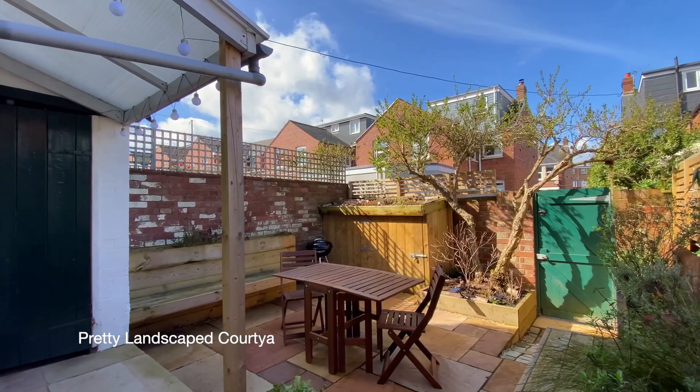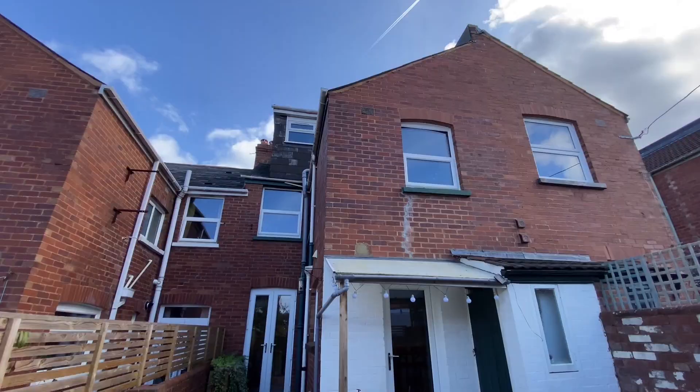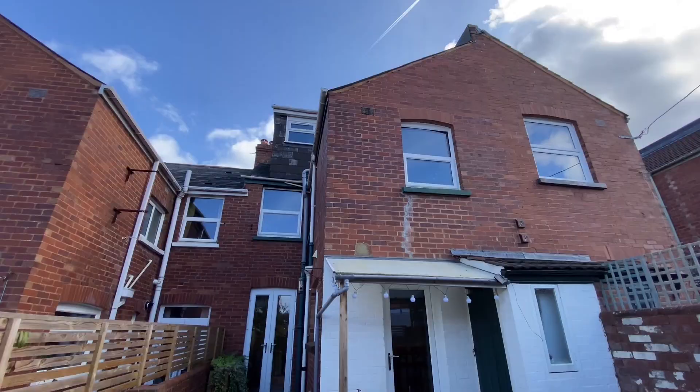Outside to the rear is a pretty landscaped courtyard garden. There's also a utility cupboard with space for two stacked appliances and rear access via a gate.